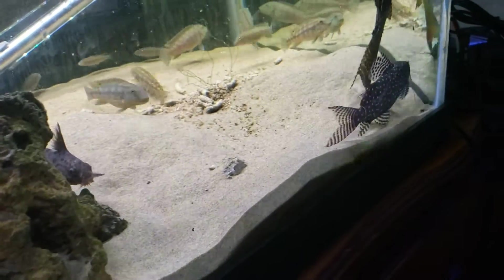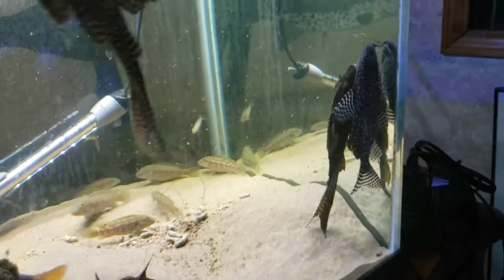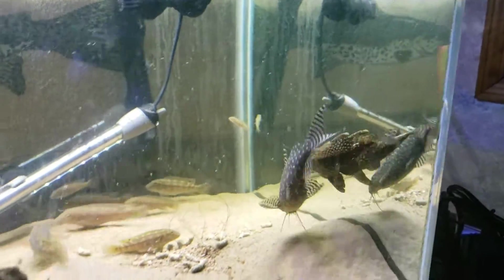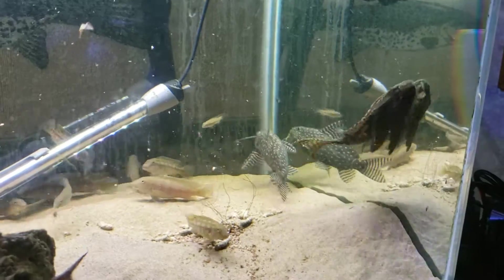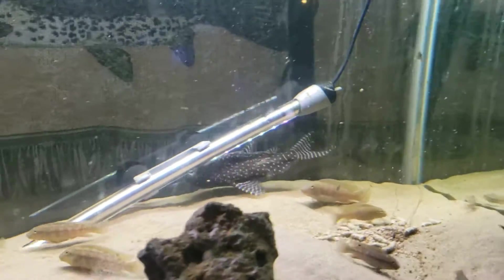These guys get super active at night and they're omnivores, but you need to really feed them a varied diet. They need proteins as well as vegetables or plant-based foods.